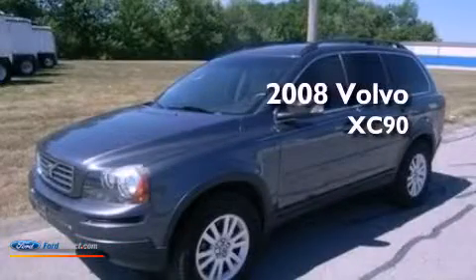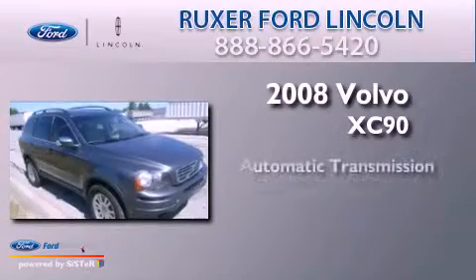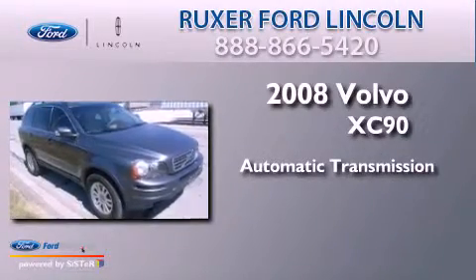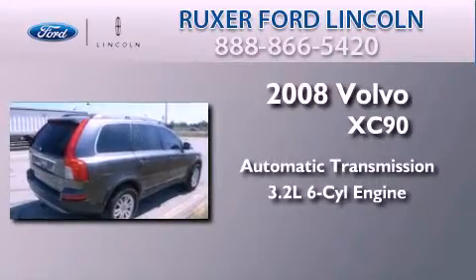This is a 2008 Volvo XC90. This SUV has an automatic transmission, a 3.2-liter inline six-cylinder engine, and all-wheel drive.